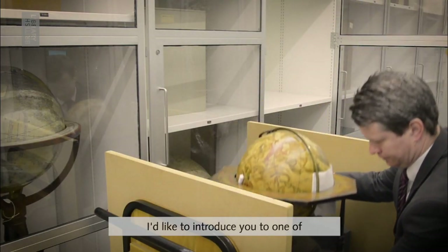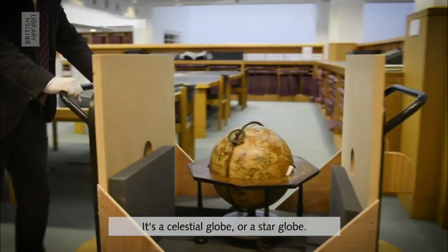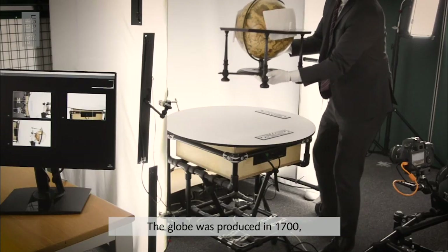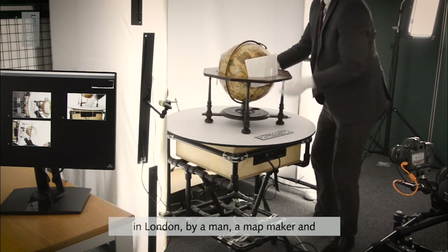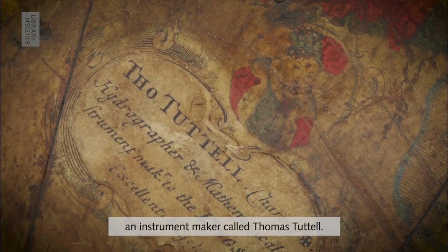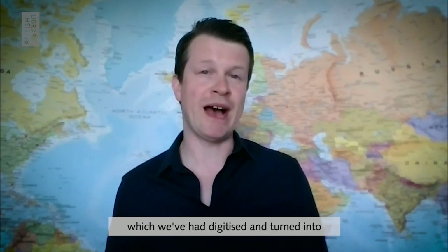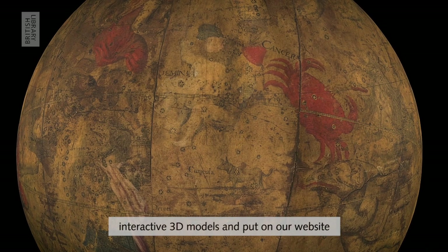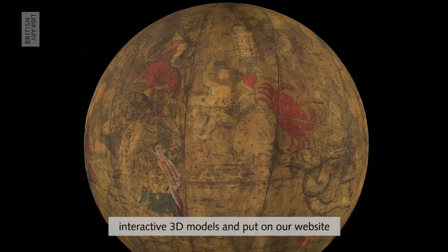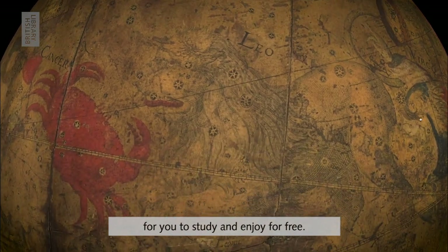I'd like to introduce you to one of my favorite items — it's a celestial globe, or a star globe. The globe was produced in 1700 in London by a map maker and instrument maker called Thomas Tussle. It's one of a number of globes from the British Library's collection which we've had digitized and turned into interactive 3D models, available on our website bl.uk/maps for you to study and enjoy for free.